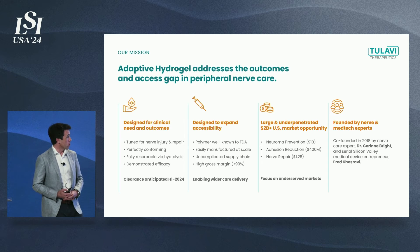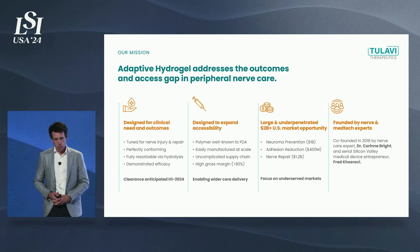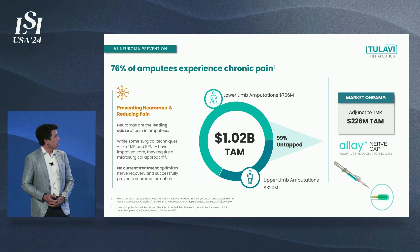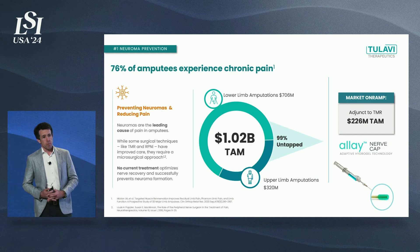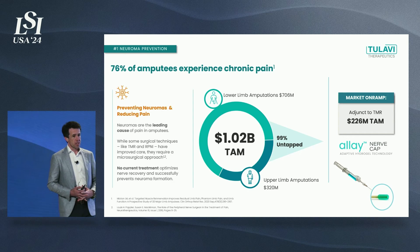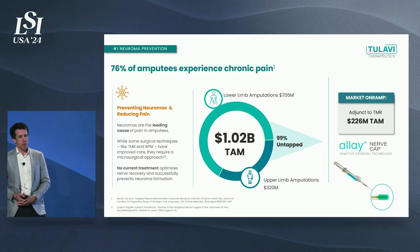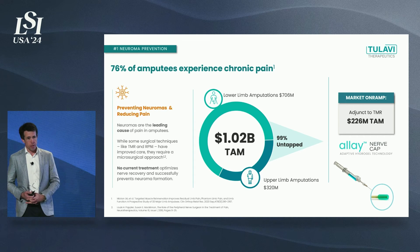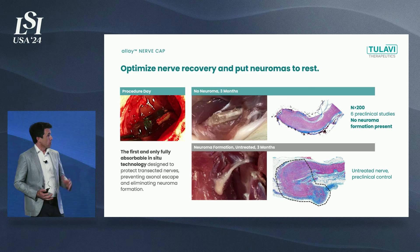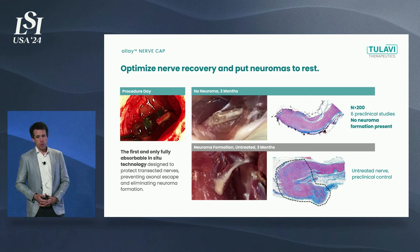The company was founded by Dr. Corinne Bright, a known nerve expert, and Fred Kosravi. Our first market is neuroma prevention — over a billion dollar opportunity targeting post-amputation pain. After a limb or a finger is amputated, we simply cap the nerve. We fit into an existing reimbursement landscape as an adjunct to a microsurgical procedure. That's our beachhead market — our first product, for which we are waiting on FDA clearance right now. We know this product works: we've done over six animal studies with more than 200 animals, showing zero neuroma formation compared to controls.